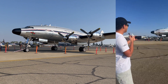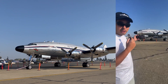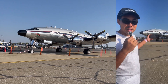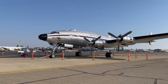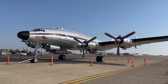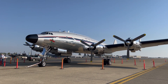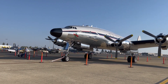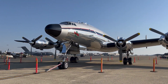We are looking at the mighty Constellation! We'll do a quick ramp spotting video — this video will go on YouTube, this one will go on my Instagram. This Constellation has been restored over the last few years in Chino, California, and it just started flying a few months before Oshkosh. It is so cool to see it here now — what a beautiful piece of engineering.